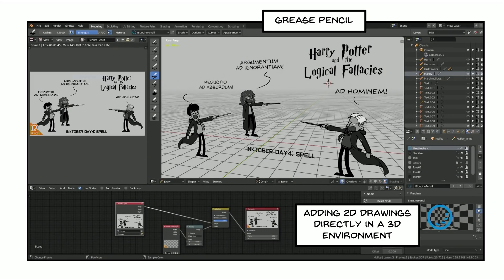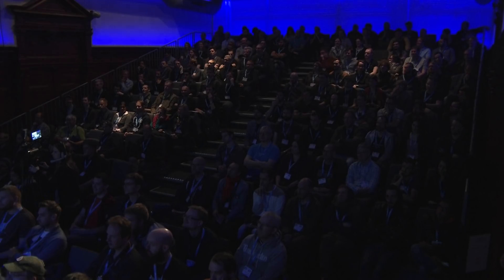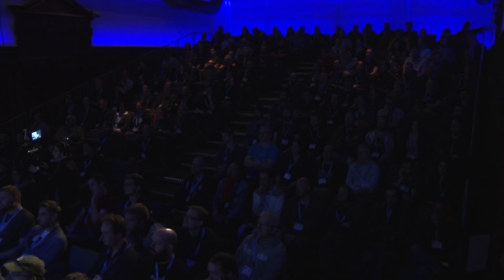Going forward, my methods are always evolving and I'm really liking a lot of the new features in 2.8, such as the grease pencil. I've taken the time this October to jump into the Inktober challenge. I gave myself the challenge of doing all of the Inktober prompts inside the grease pencil so I could really put it through its paces, try to break it, try to figure out what it's all about. Here's one from day four — Harry Potter and the Logical Fallacies — because when people are yelling logical fallacies at each other, they sort of sound like the kids from Harry Potter.